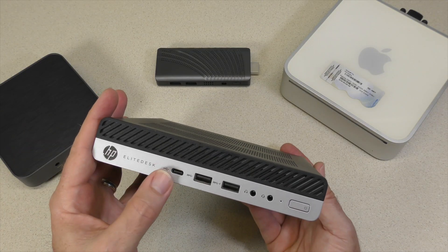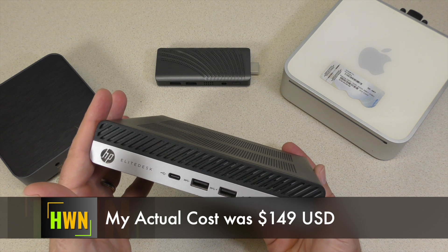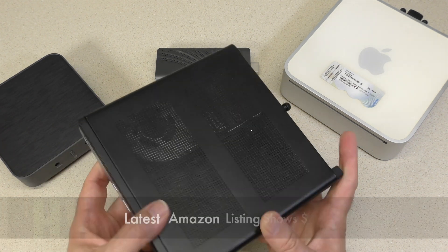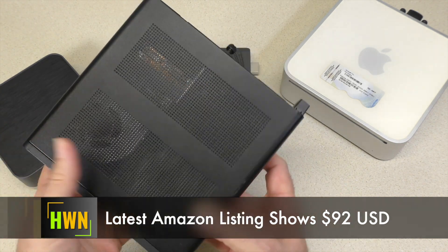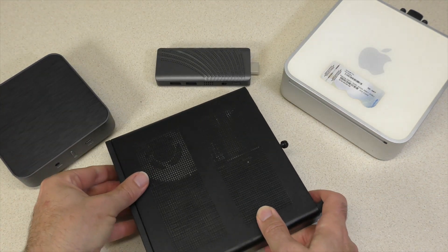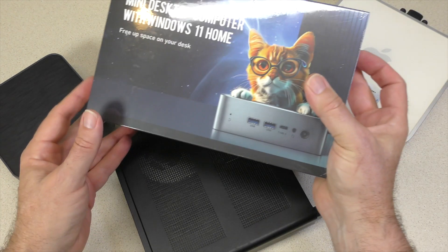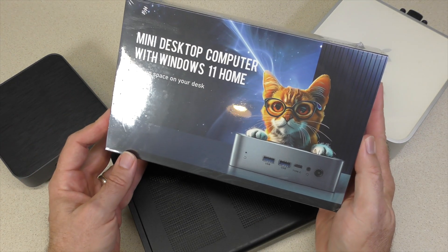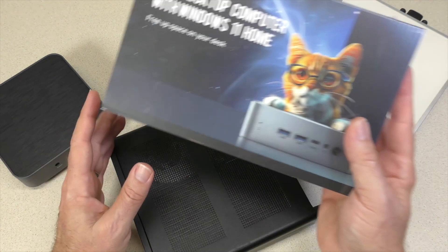20,000 views on this HP Elite Desk 705 G4. When I bought it, it was about $160 to $180 — I'll post the actual cost. But now you can buy these things for around $100 to $120. Honestly, still not a bad deal.